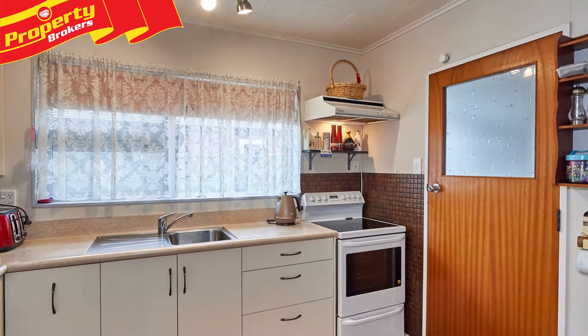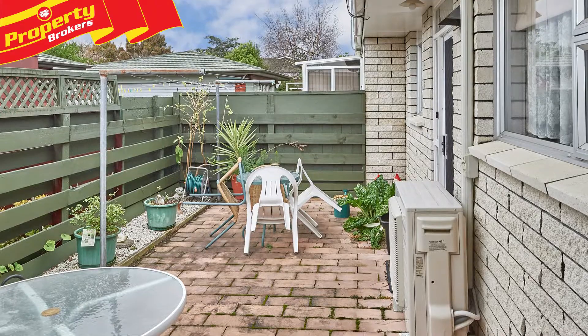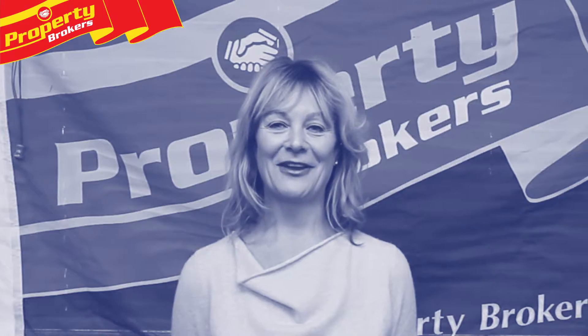In this location, this property will not last long. Your inspection is highly recommended, so contact Andrea now to arrange your viewing. Thanks for watching my property video — my details are on the screen if you have any questions. Contact me at any time.